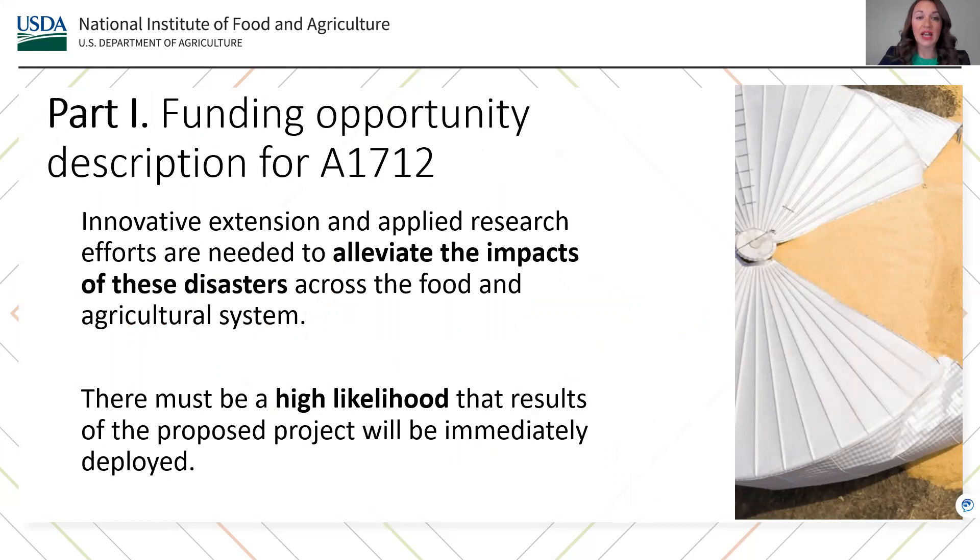Innovative extension and applied research efforts are needed to alleviate the impacts of these disasters across the food and agricultural system. These strategies should help buffer effects from disasters and ensure the availability of an accessible, safe, nutritious, affordable, and abundant food supply. Funded projects are expected to provide solutions that may include trainings, communication strategies, tools and technologies, food supply logistics, and climate smart practices that can be rapidly adopted by various end users, as well as explain how adoption potential of proposed solutions will be measured. Proposals are encouraged to integrate youth and adult volunteer development aspects by leveraging existing extension networks and outreach programs, including 4-H and positive youth development efforts. There must be a high likelihood that results of the proposed project will be immediately deployed.